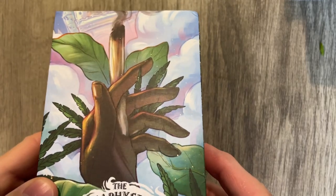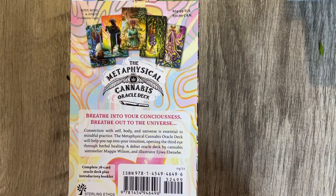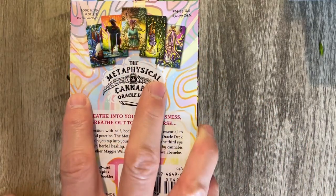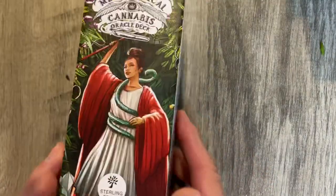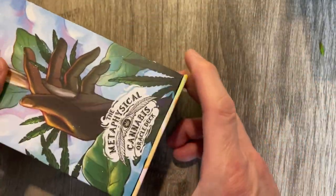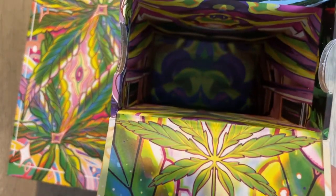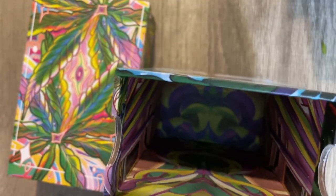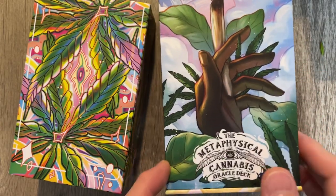Look at the box — that is nice, shiny and all that. There are quite a few cannabis oracles and tarots coming out, but the artwork on this one is so spectacular I really was looking forward to it. It's one of those boxes with a little notch, and it opens up there. And it magnetically closes, which I love, because you don't want it flopping around in the closet.